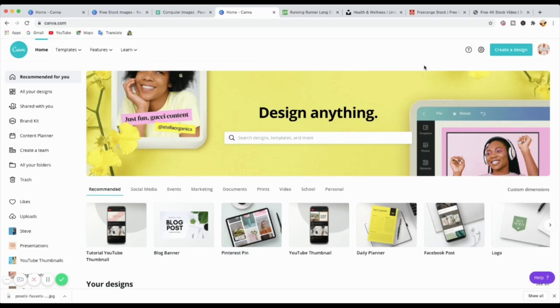Go to Canva.com and sign up for a free account. They've got a free account and a Pro account. You can use the free account — there's no problem with it — but you're limited in how many photos and templates you can use. If you want to trial the Pro, you can have a trial for 30 days. I've got a link below for Canva Pro so you can trial it for 30 days and decide after that. But otherwise, Canva for free is good.